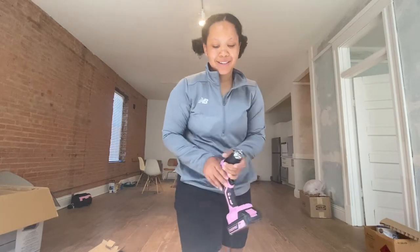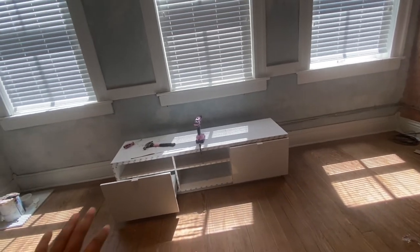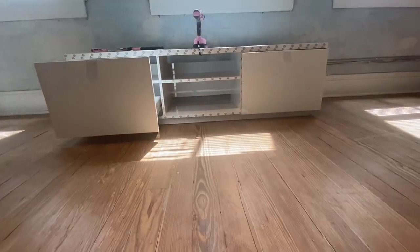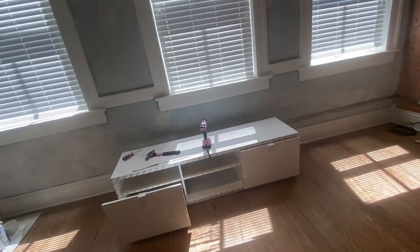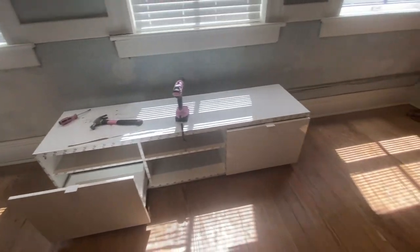Just got done with this TV stand and it is beautiful. Let me show y'all. It is so beautiful. I like the modern white look. You know, you can attach it to the wall — that's also optional. But yeah, y'all, took me about an hour.